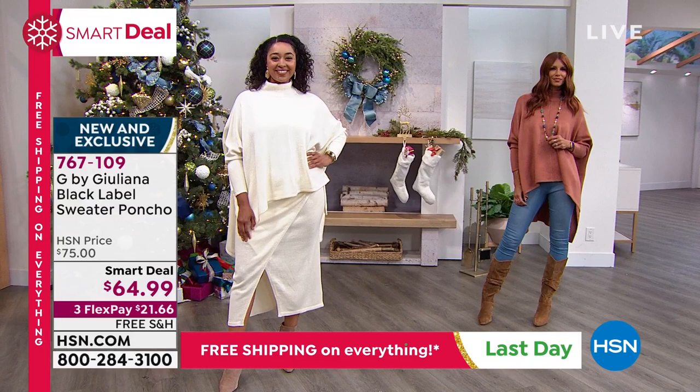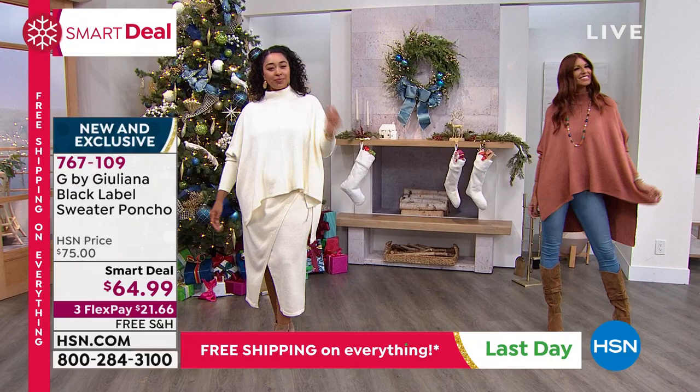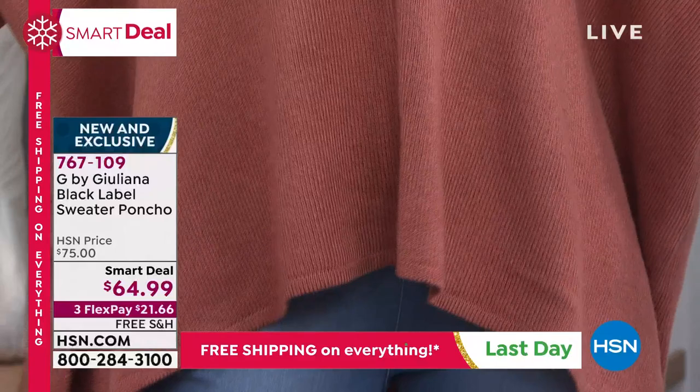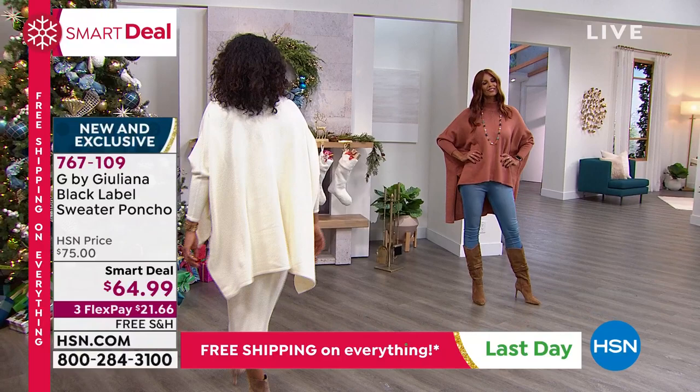So this is your chance. If you wanted to use FlexPay, get it home for $21, try it out. We've got extended holiday returns, so if it is a gift you can hang on to that through the end of January next year and add something fresh to your wardrobe — because this could really take your basic bottoms and give them a fresh new spin for fall and winter. Don't you think?